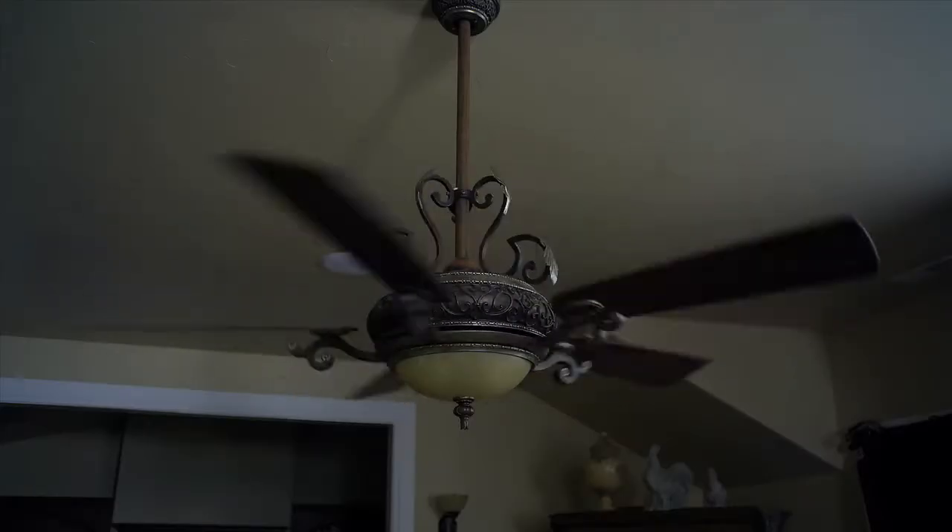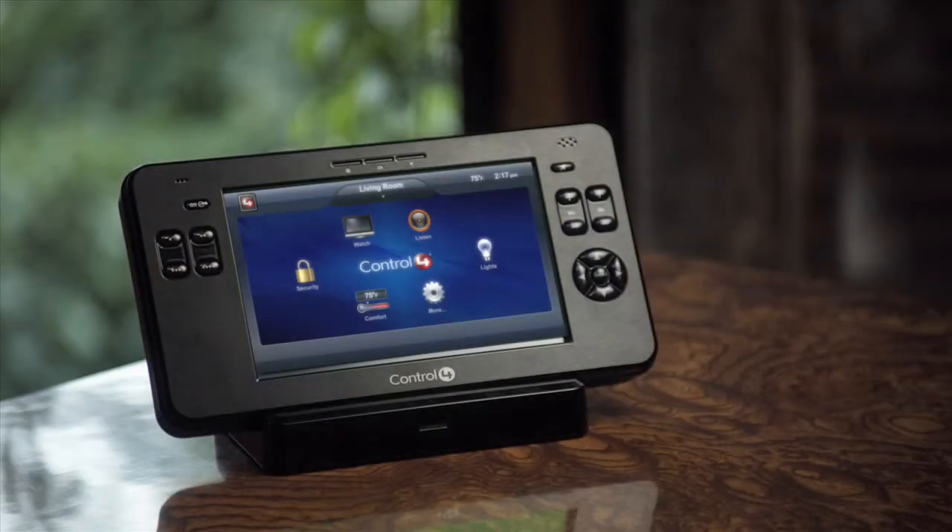Control 4 can even manage things like your ceiling fans or your fireplace to create the most comfortable environment possible.